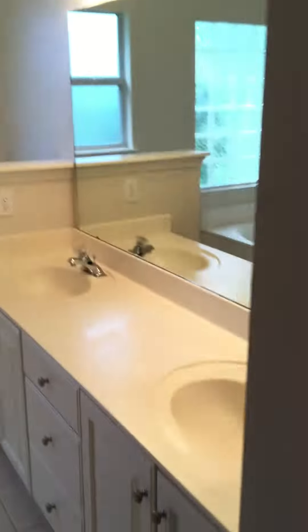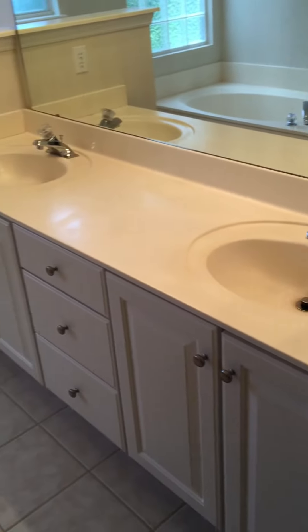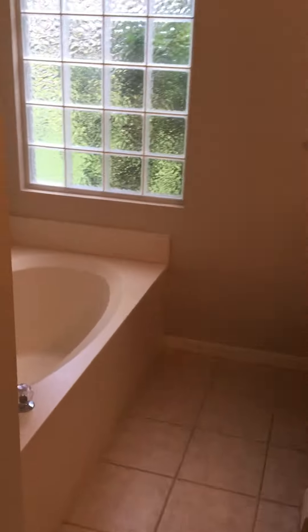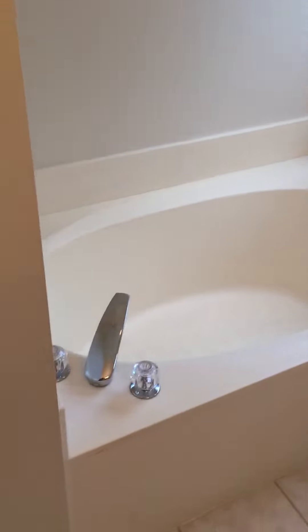Master bathroom with dual vanity. Everything's in great shape, great looking floors, garden tub, and stand up shower.